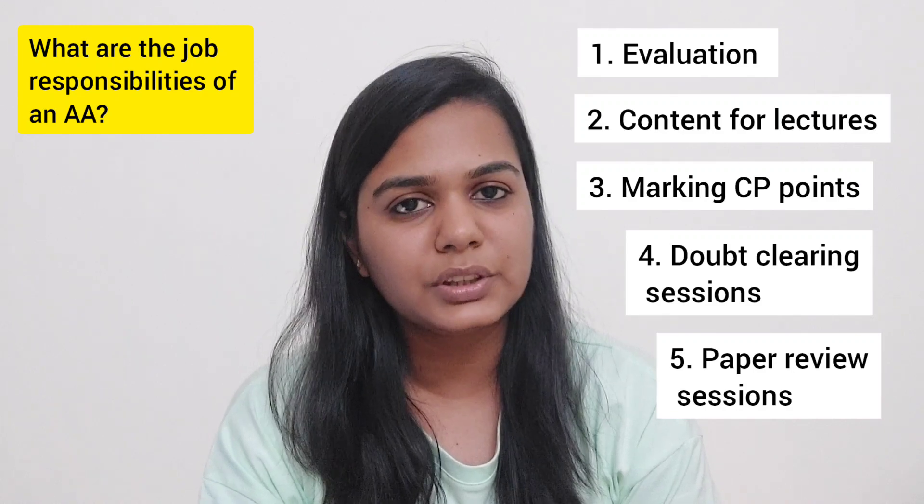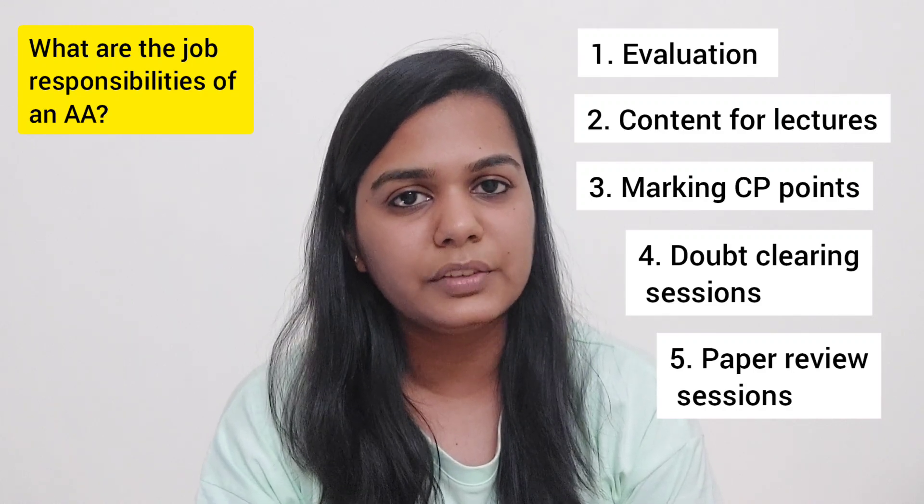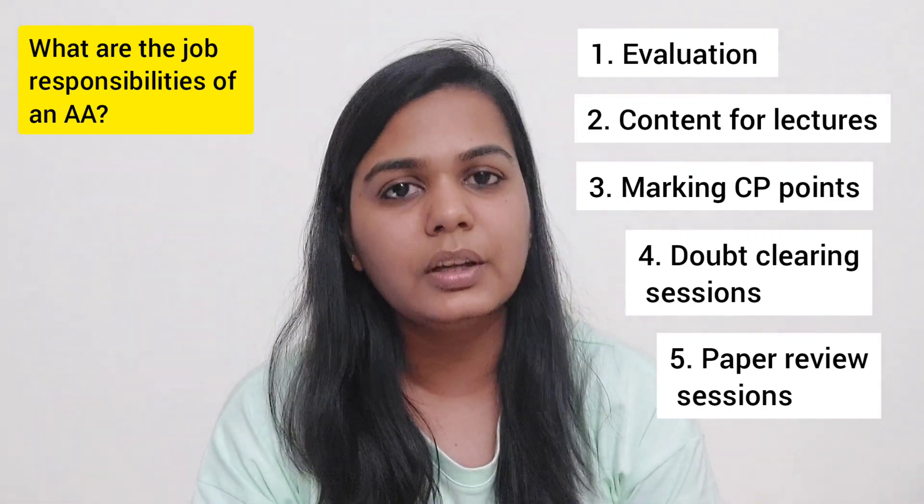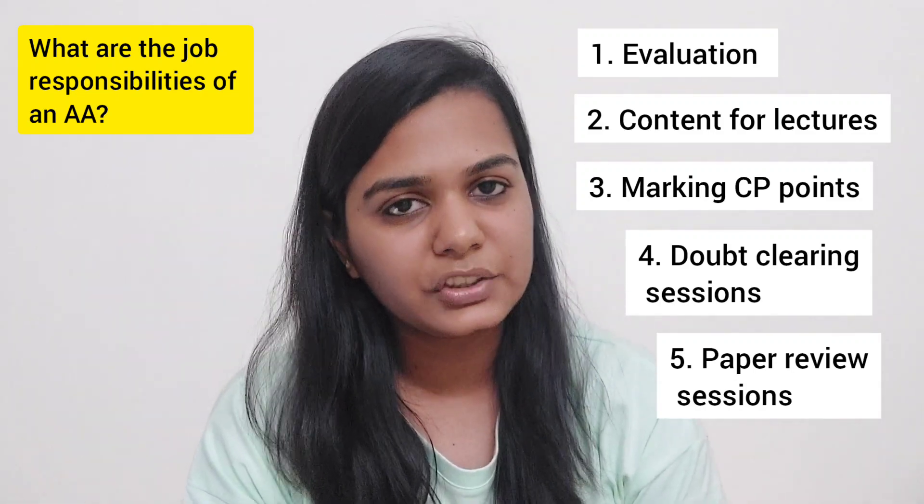Sometimes academic associates are even expected to provide research assistance to the professor, but generally it doesn't happen. RAs are hired separately by professors.